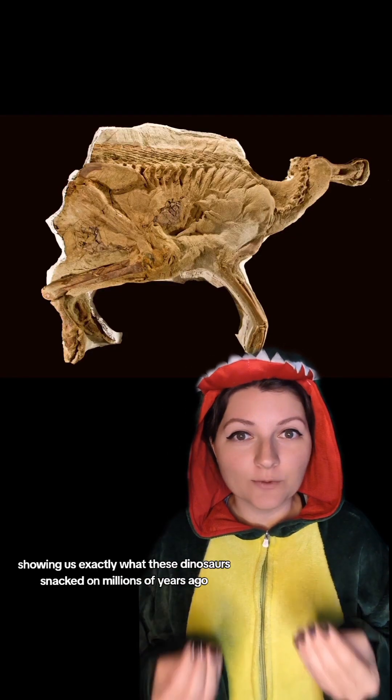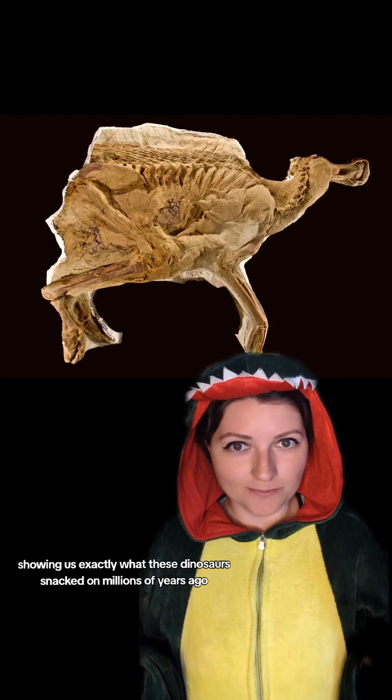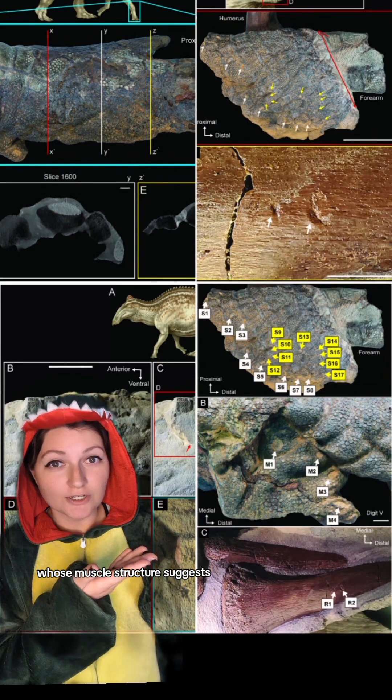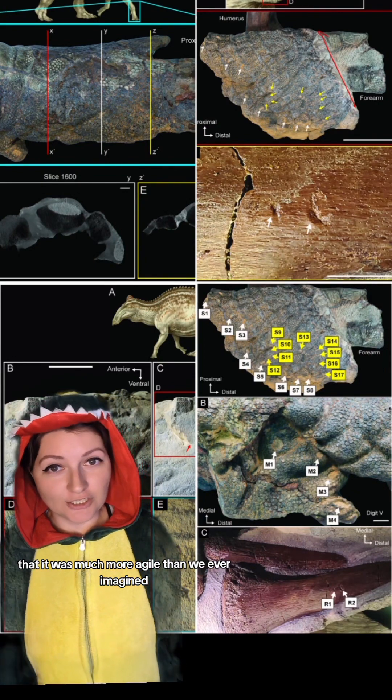showing us exactly what these dinosaurs snacked on millions of years ago. And then there's Dakota, an Edmontosaurus whose muscle structure suggests that it was much more agile than we ever imagined.